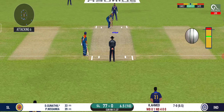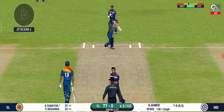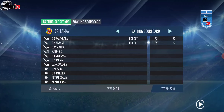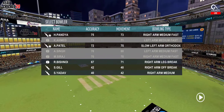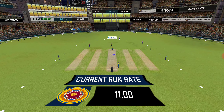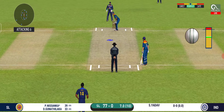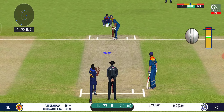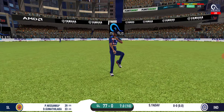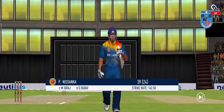The captain has been good with his field placement. He is unlucky there and once again hit straight to the fielder. Pacer introduced from the other end. There is a fielder at extra cover. He has gone for a loose shot and is taking the long walk towards the pavilion.